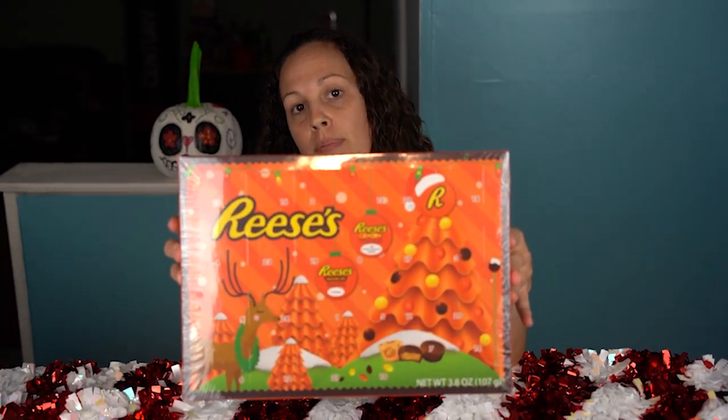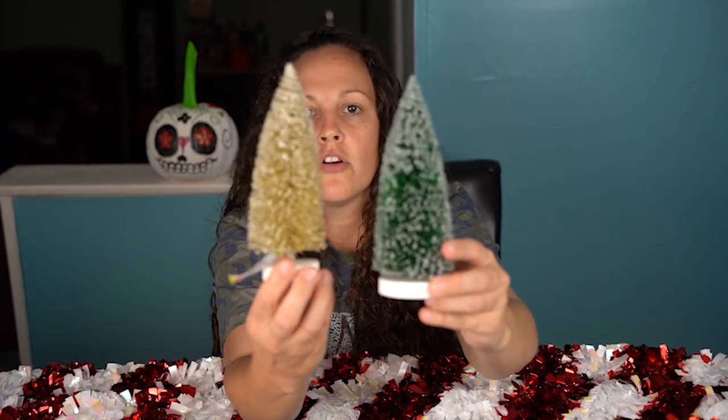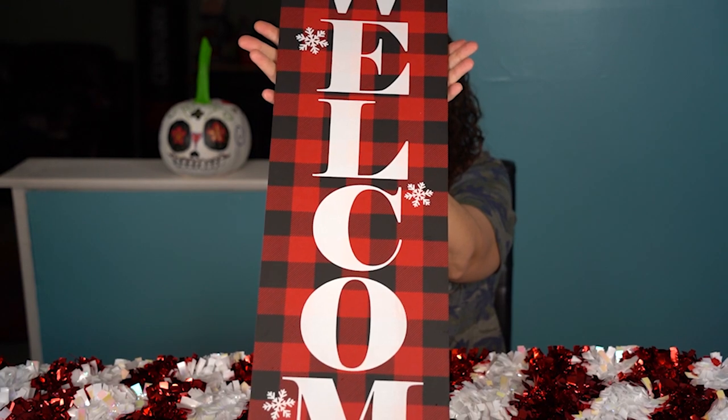They have advent calendars — the Reese's one is only five dollars. And these cute little snow trees were one dollar — I'm gonna do some kind of crafting with them. Last was my little welcome sign for my porch. Those are my deals today — starting my Christmas decor! I hope you enjoyed. Please hit the like button and subscribe to my channel. Thank you!